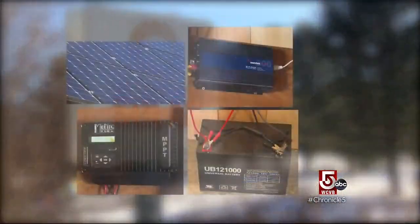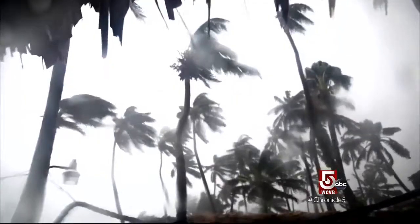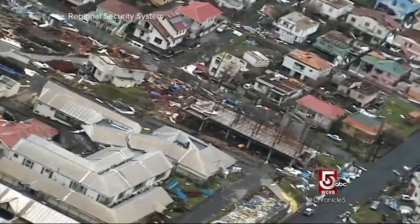The emergency mini solar energy kit concept was initially intended for use in Vermont, but Bill had a customer with Puerto Rican roots. Then Hurricane Maria happened, and when the lights went off in Puerto Rico, a light bulb popped on in Bill's head.